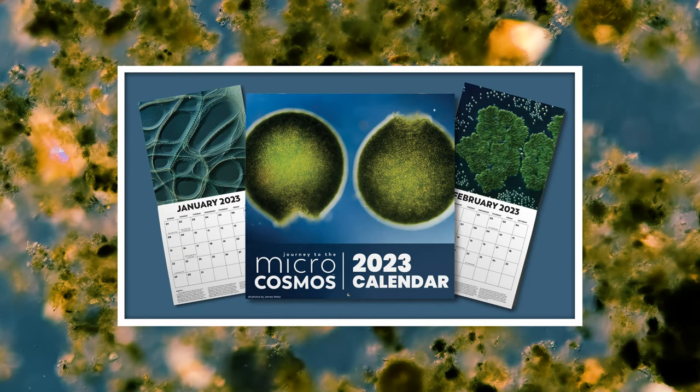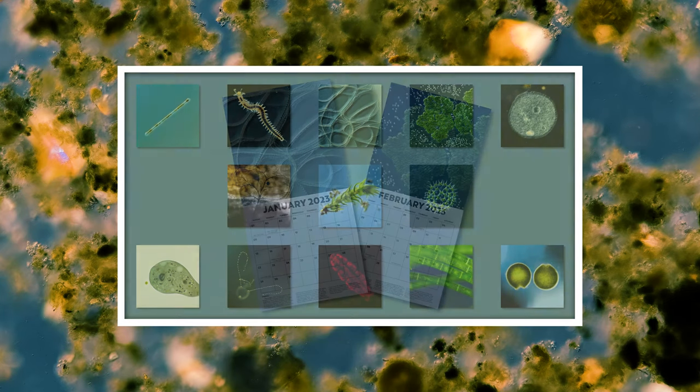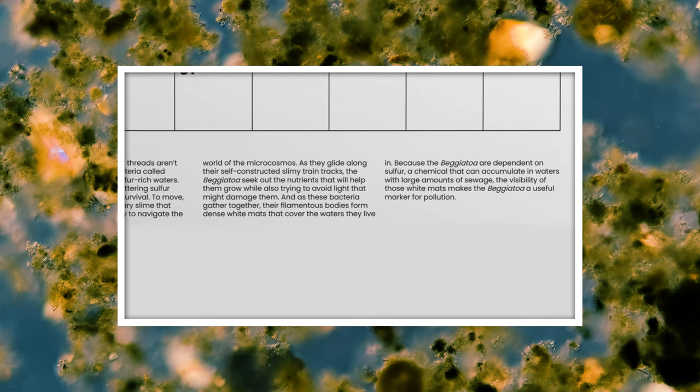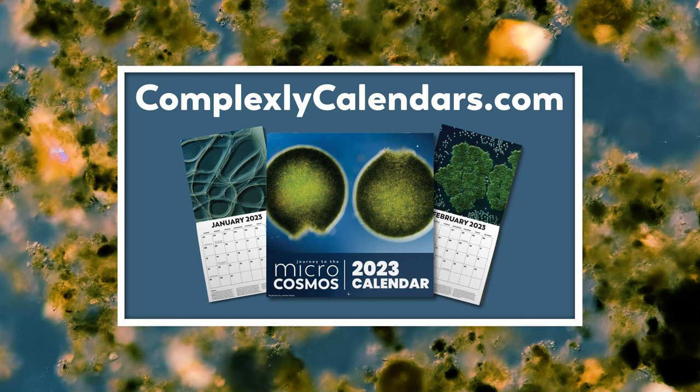As we get closer and closer to the end of the year, we wanted to remind you again that we have 2023 Microcosmos Calendars available at ComplexlyCalendars.com. They're filled with beautiful photos taken by our master of microscopes, James Weiss, and each page has information about the organism on display, so you know what you're looking at each month. So if you'd like to have beautiful microbes on your wall all through 2023, make sure to head over to ComplexlyCalendars.com and pick yours up today.